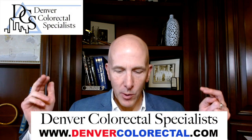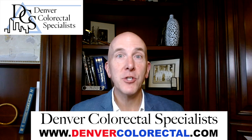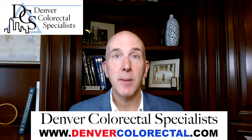Hey, I'm Dr. Dave. I'm a colorectal surgeon in Denver, Colorado. I work with Denver Colorectal Specialists — please check us out on the web. I trained at the Mayo Clinic and I've been in practice for 25 years.